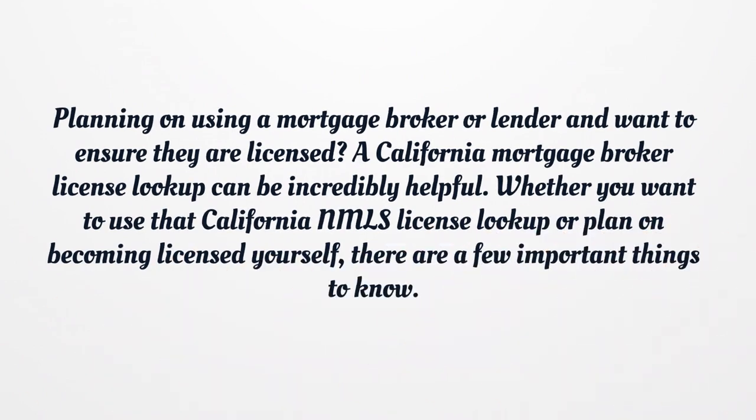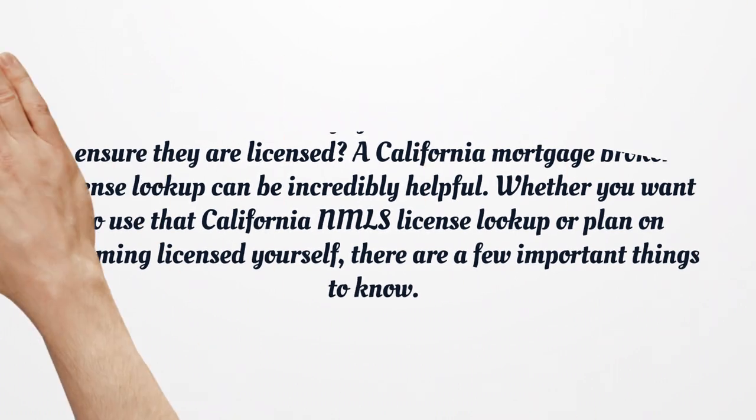Planning on using a mortgage broker or lender and want to ensure they are licensed? A California Mortgage Broker License Lookup can be incredibly helpful. Whether you want to use that California NMLS license lookup or plan on becoming licensed yourself, there are a few important things to know.